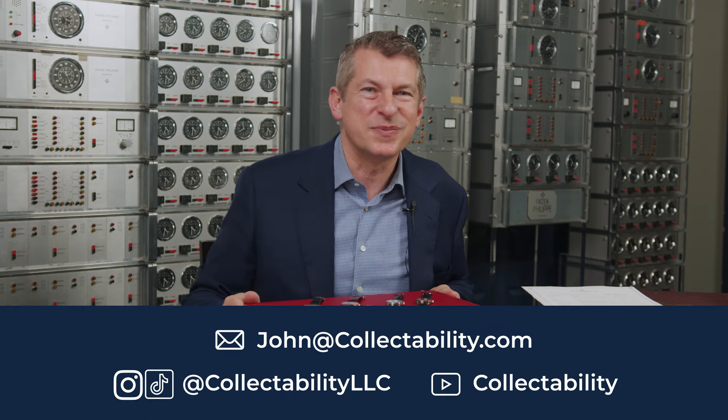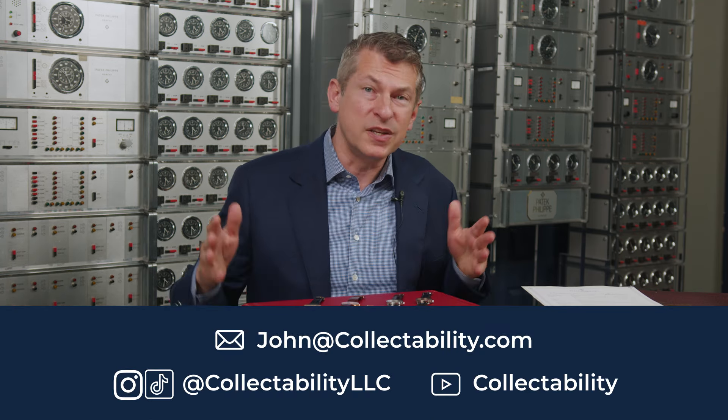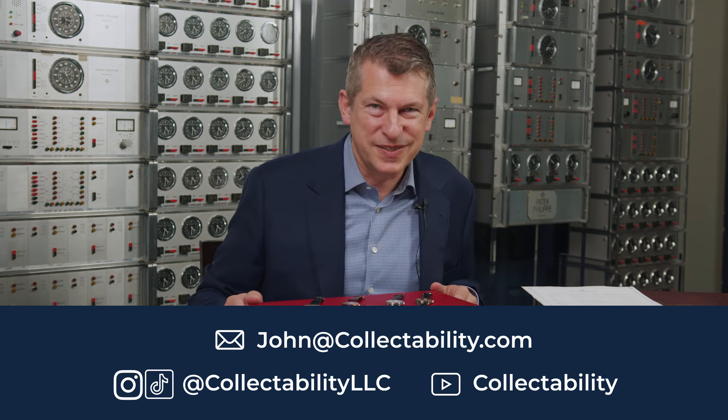Thank you so much for watching today. If you enjoyed this video, please like and subscribe to Collectability on YouTube, Instagram, and TikTok so that you don't miss any future posts. Thank you again and enjoy the hunt.